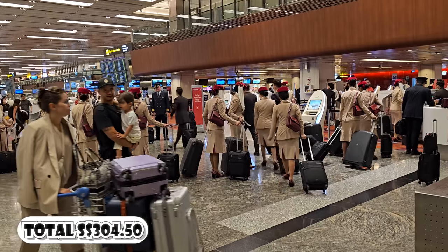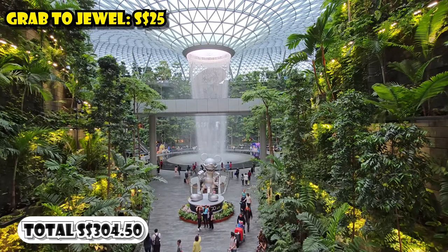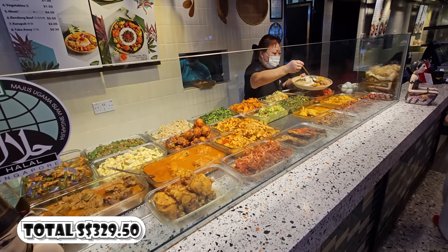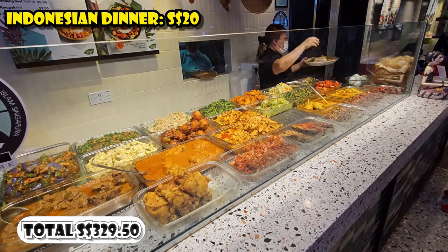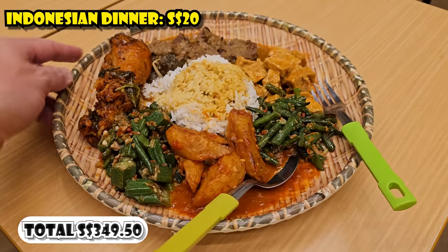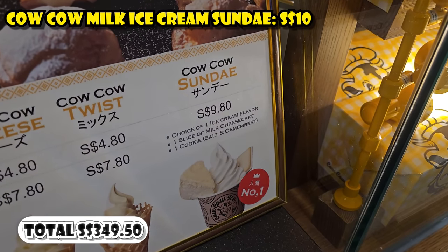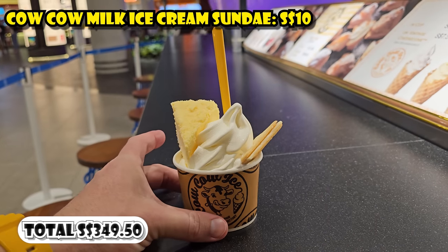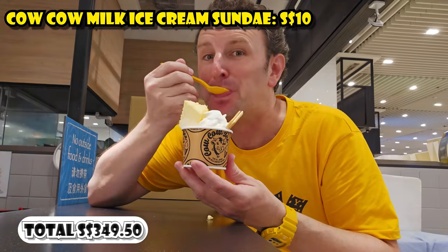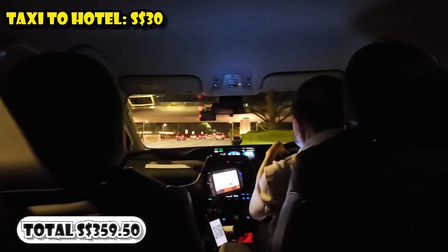Then I went back to the airport — specifically to see the Jewel Shopping Center — costing $25 by Grab to get there. I had dinner in the food court in the basement of the Jewel: Indonesian food with oolong tea for $20. For dessert, I had a Kow Kow milk ice cream sundae — a chain from Tokyo — with a slice of cheesecake on it for $10. Then to get back to the hotel, I took a taxi for $30.